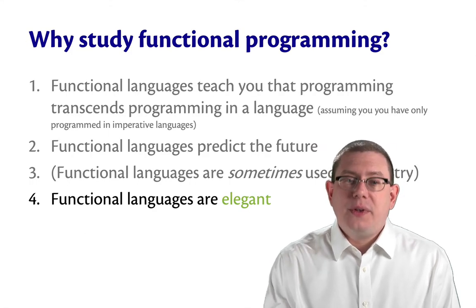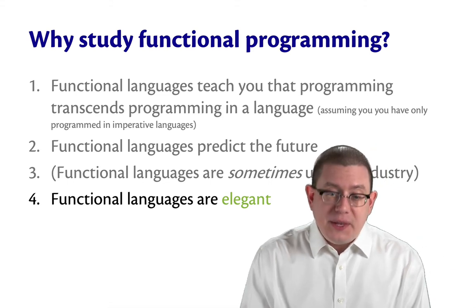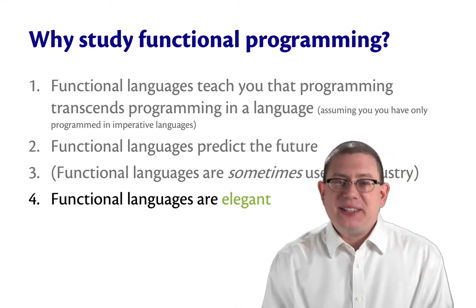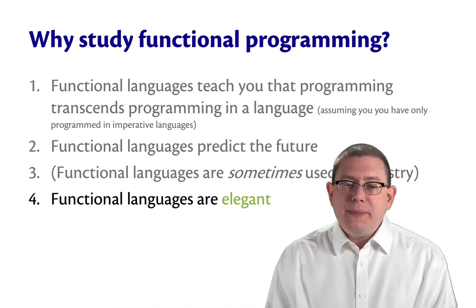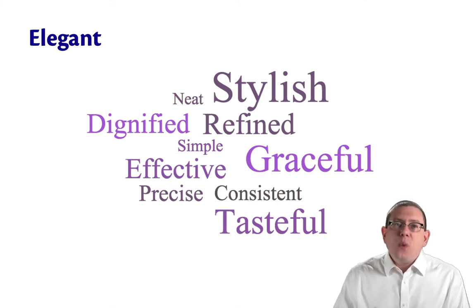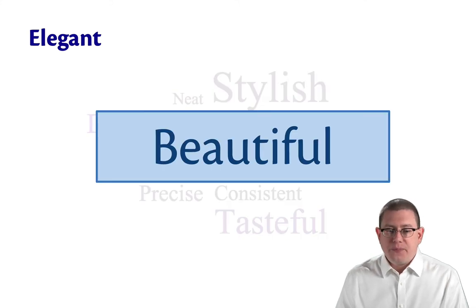Fourth: functional languages are elegant. This is by far the most subjective claim I've made, and I can't really back it up with data, so maybe I'm not being a good scientist here. But what I mean by elegant is that functional languages are graceful, dignified, stylish, tasteful — but the one that holds the most weight to me is beautiful. Beautiful.